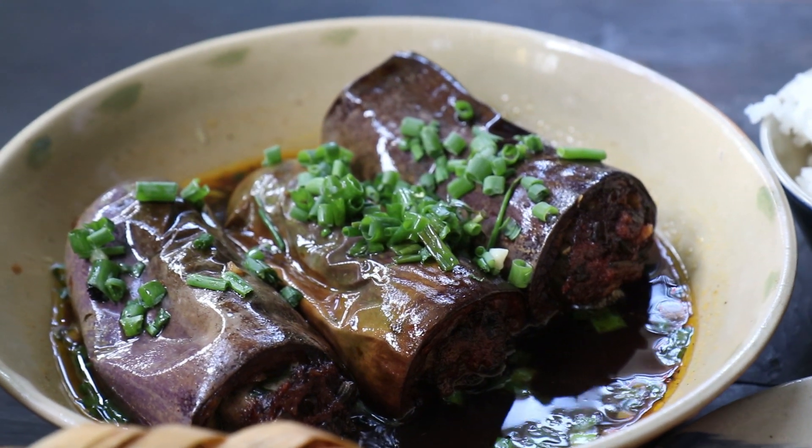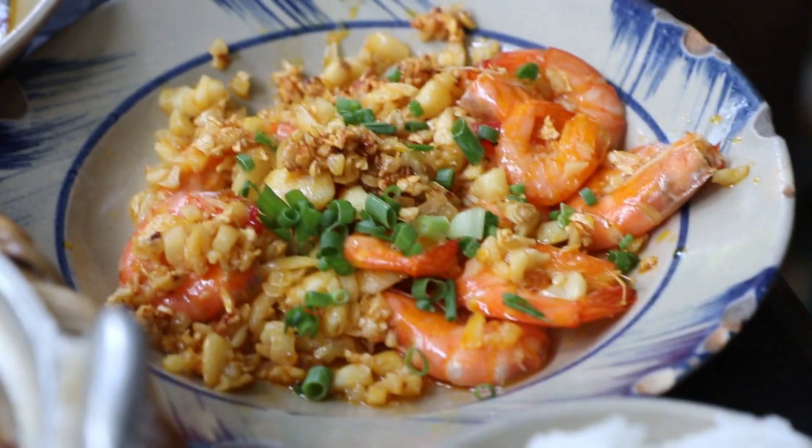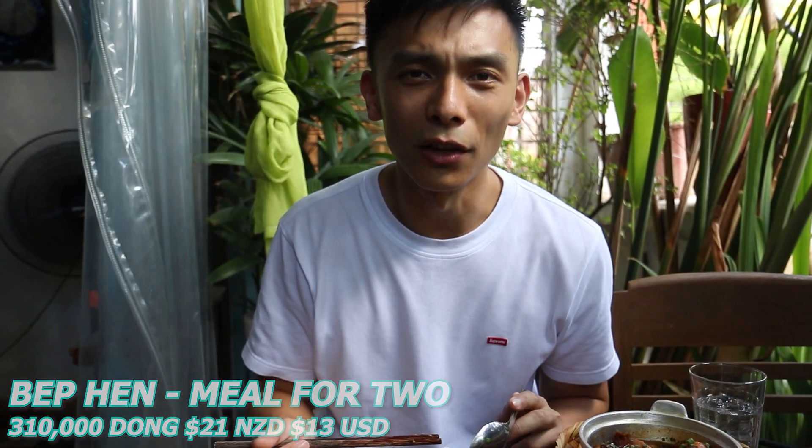We've also got some garlic prawns here. The skin is actually incredibly soft, the nice garlic flavor comes through really strongly, and it just tastes like a prawn cracker with a little soft inside. Those homely vibes — massive thumbs up.